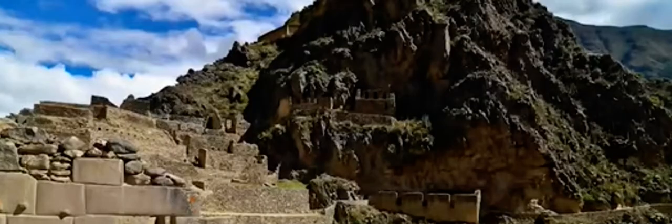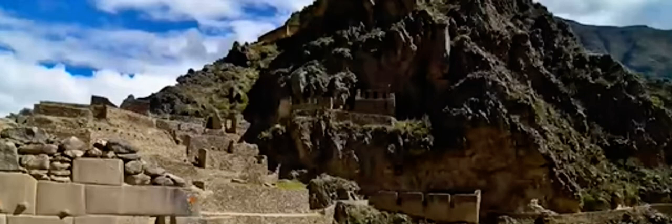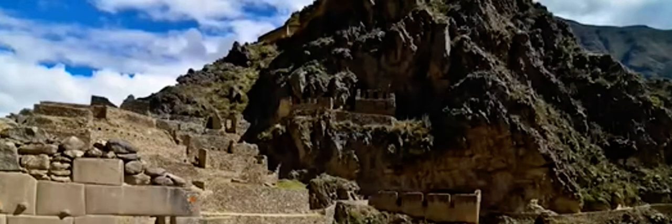A lot of people will go to Pumapunku and concoct wild speculative conjectures about aliens — that the H-blocks were used for landing pads or a runway for alien craft, an alien base. With all due respect, it's really illogical and laughable when you're actually standing in Pumapunku.